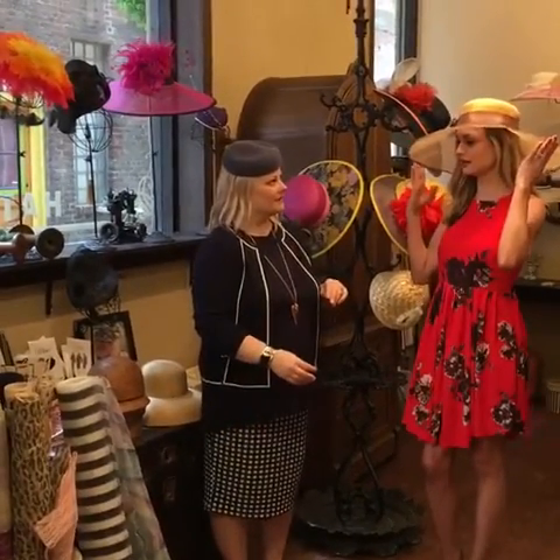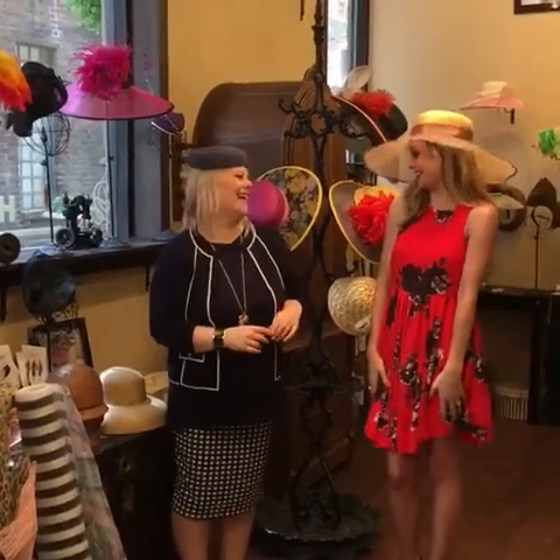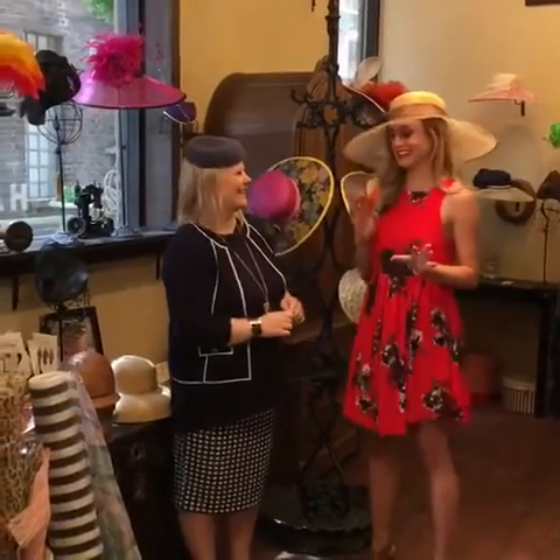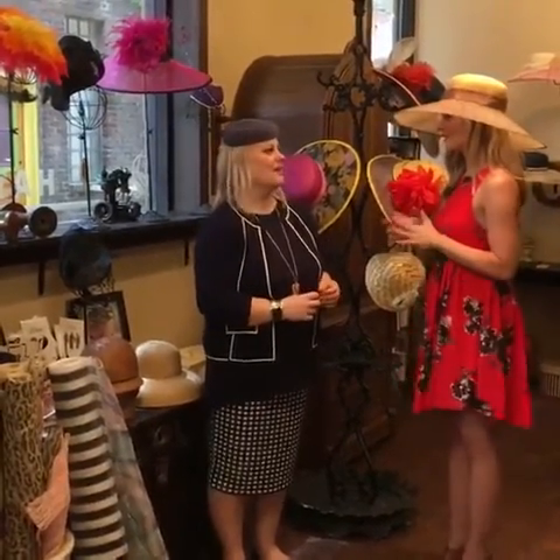Can you tell me what the tilt's about — is that just a styling choice? Well, it just gives a little hat-a-tude! I love it — a little hat-a-tude! This is the classic look for the Derby.